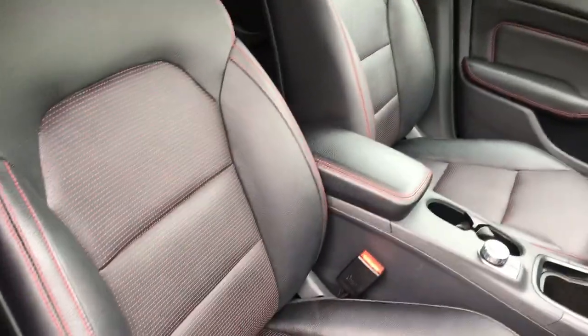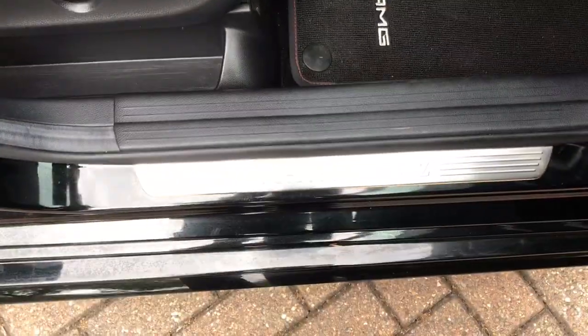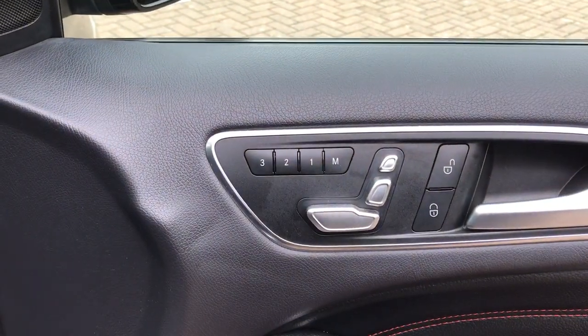Moving on to the interior, you can see it's finished in full black leather sports seats with red trim. We've got Mercedes-Benz kick plates, AMG floor mats, front and rear electric windows, and electric powerfold door mirrors.